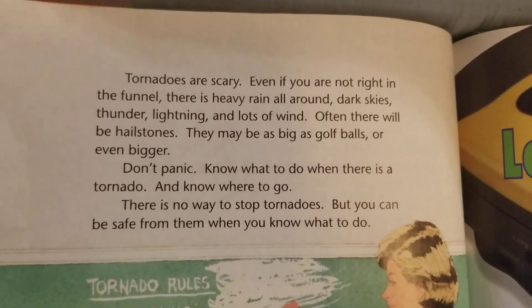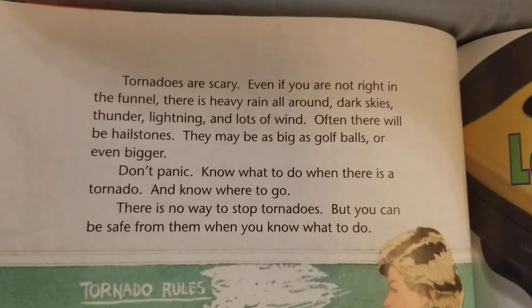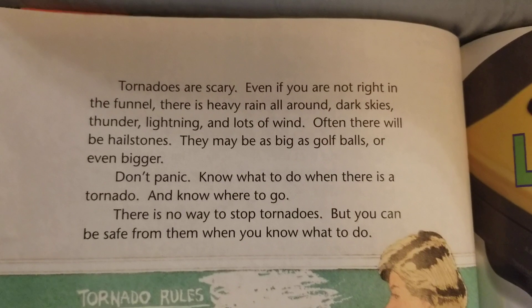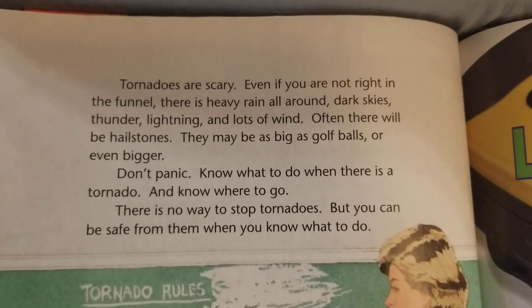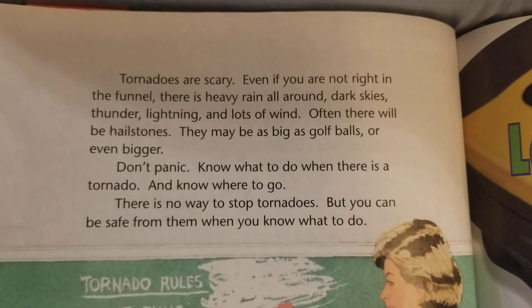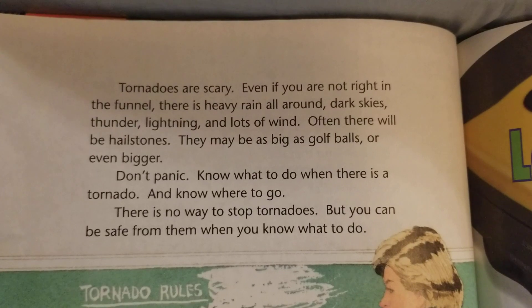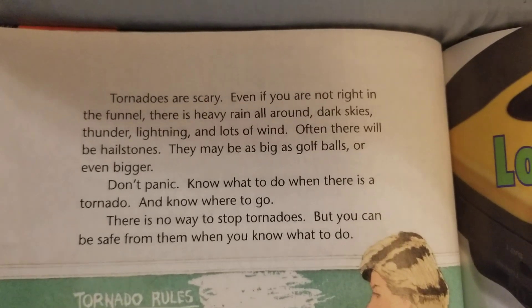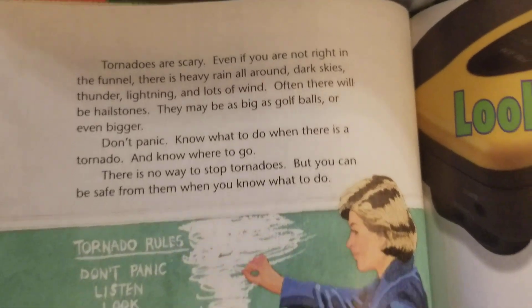Tornadoes are scary. Even if you are not right in the funnel, there is heavy rain all around, dark skies, thunder, lightning, and lots of wind. Often there will be hailstones — they may be as big as golf balls or even bigger. Don't panic. Know what to do when there is a tornado and know where to go. There is no way to stop tornadoes, but you can be safe from them when you know what to do.